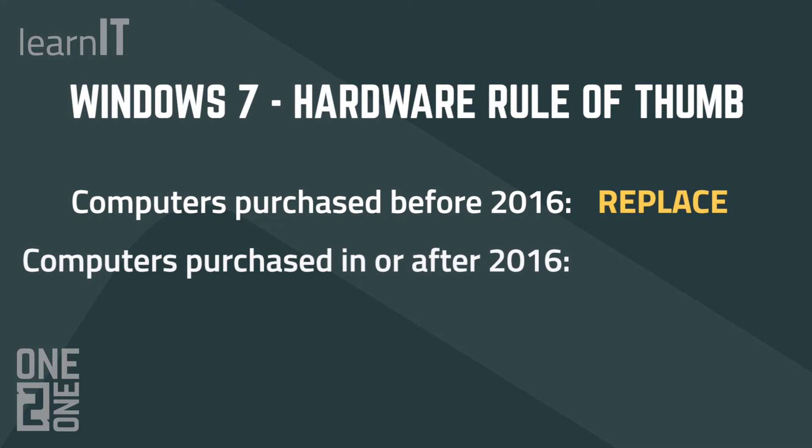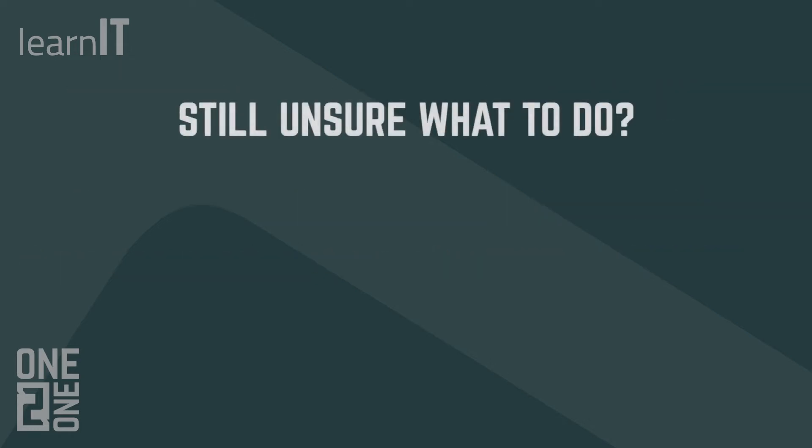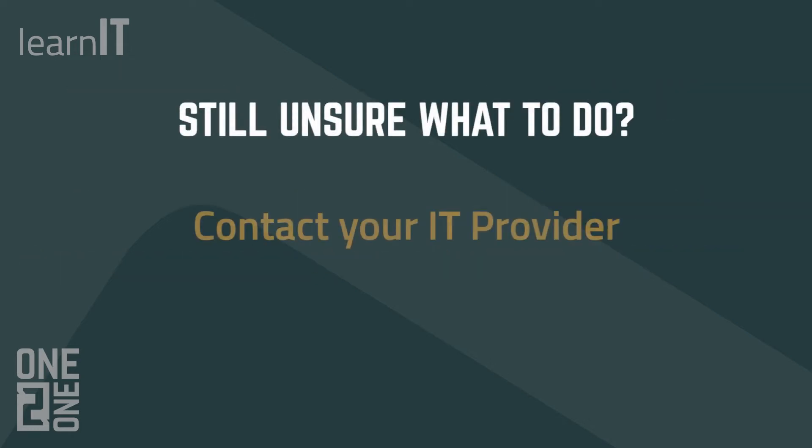But if your computer was purchased in 2016 or later, it may either already be able to support Windows 10, or it may only require a few component upgrades to support Windows 10 instead of having to buy a whole new machine. If you're still unsure, contact your IT provider and they can help you look at those components to find out which option is best for you — upgrading or buying a whole new machine.